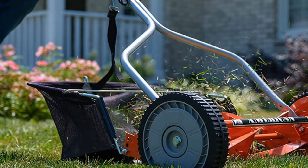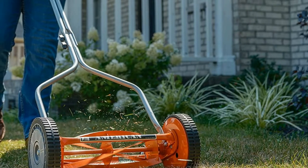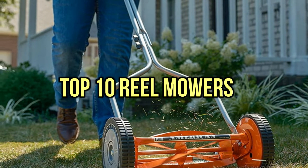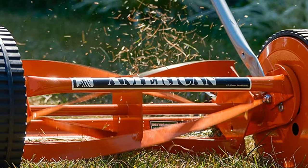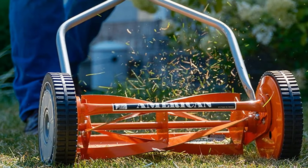Do you want to know about the best reel mowers? You are in the right place. We have tried to include in-depth information on reel mowers in our video, which will be enough to fulfill all of your needs. All of them are evaluated on their features, prices, quality, durability, reputation of the manufacturer, and customer feedback. If you want to buy the best reel mowers, we think this list will be very worthy to you. Now, let's get started with the video.